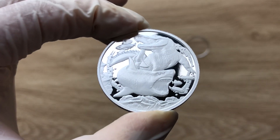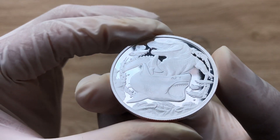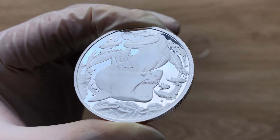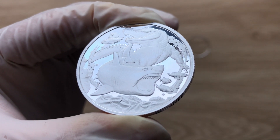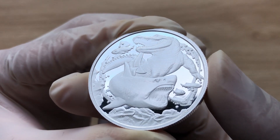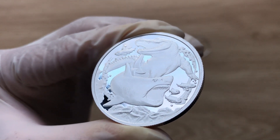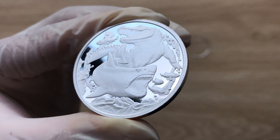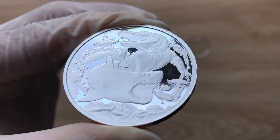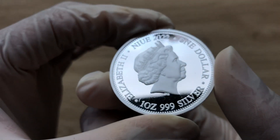This coin depicts some of the most powerful predators in the animal kingdom. This is the reverse of the coin, and it features a fierce battle between a shark and a crocodile. The battle is taking place underwater, and there are images of fish and plants surrounding the crocodile and the shark.